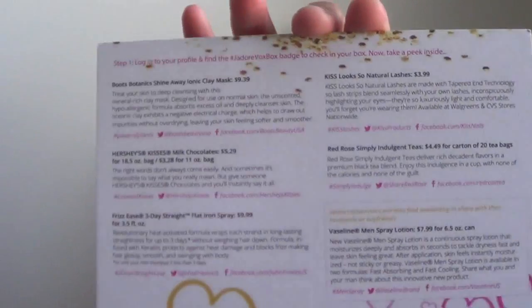The Boots Botanics clay mask is about $9.39, the Hershey's Kisses bag is about $5.29, the Frizz Ease spray is $9.99, the Kiss Naturals eyelashes are $3.99, and the Red Rose tea carton is about $4.49 for a carton of 20 tea bags. The Vaseline Men spray lotion is about $7.99 for six fluid ounces. The card also mentions that only select influencers got something to share with their husbands or boyfriends.